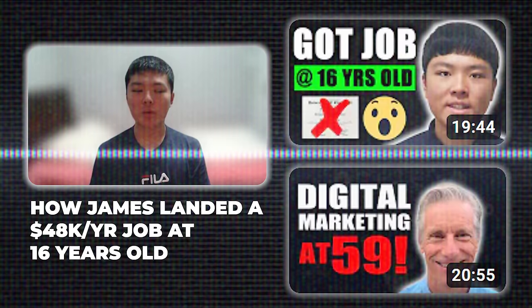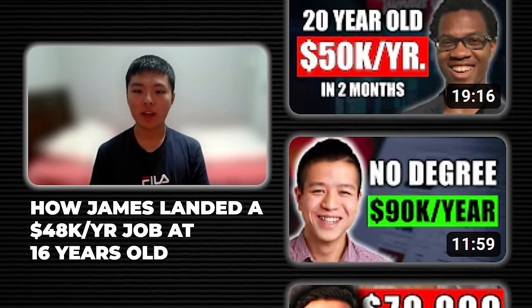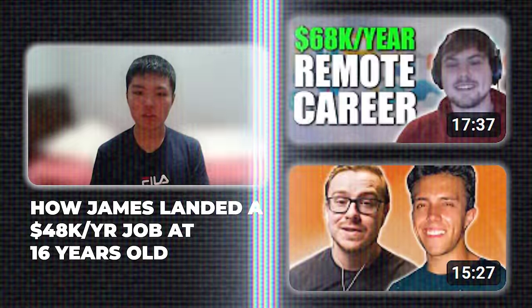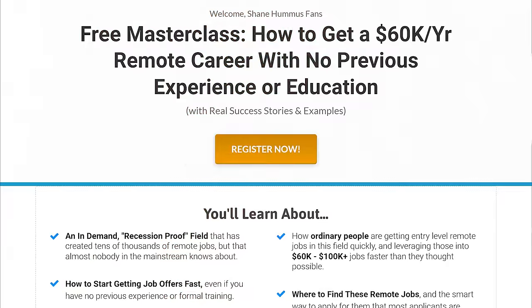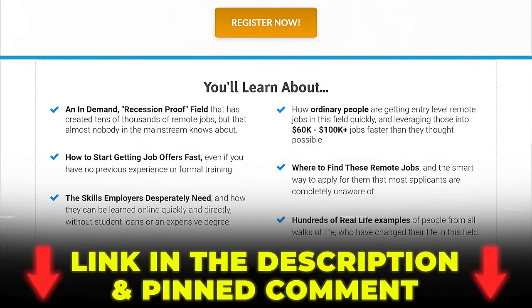Affiliate marketing is a type of digital marketing. I've interviewed many people on this channel who've gotten jobs in digital marketing without a degree or prior experience — it's honestly one of the best skills you can learn in the modern age. My friend Seth has helped more people than almost anyone become digital marketers. He does have a free masterclass, which I'll put in the description and pinned comment below.